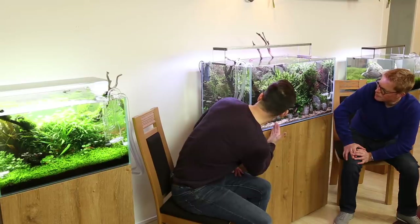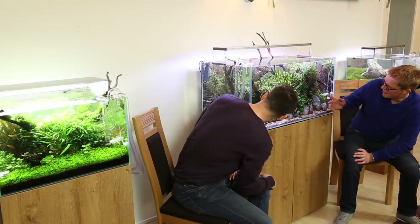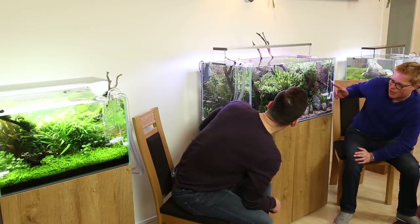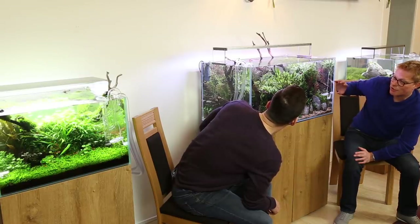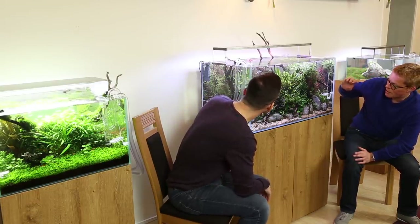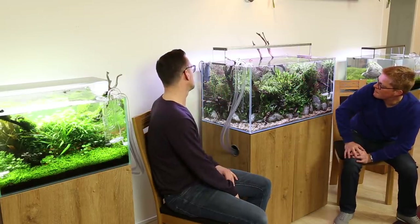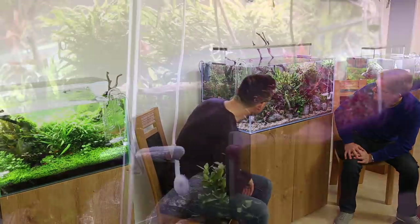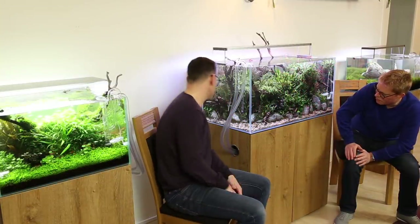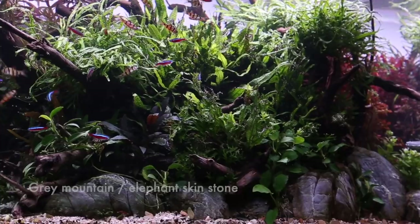You've got ferns, some crypts, Limnophila hippuroides - a popular red plant - and some Fissidens moss. I had some Fissidens Geppi moss originally that got algae-ridden - I put it on too early, the wood was still too rich. But it's transplanted itself. There's mini Christmas moss just above there, and Riccia fluitans on the right. What are these rocks called? That's grey mountain stone - elephant skin texture, like a more rounded version of mini landscape stone. And Pentazona barbs?